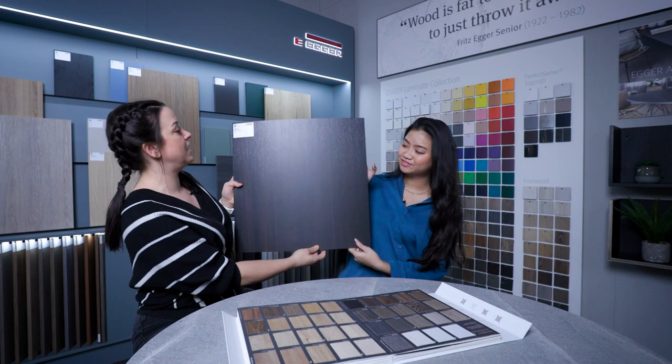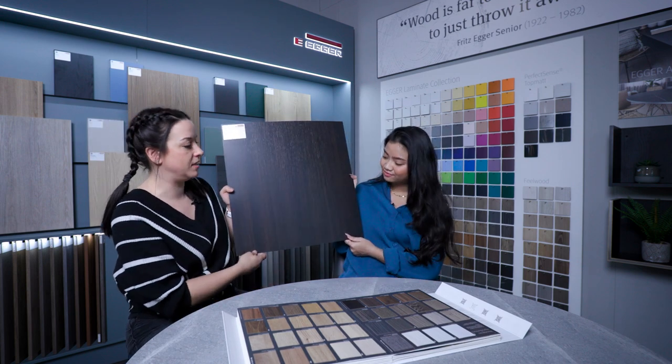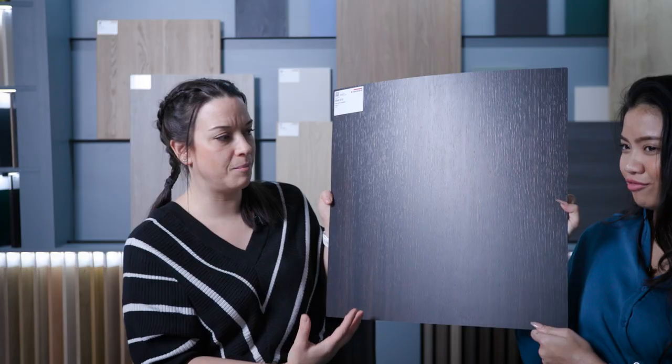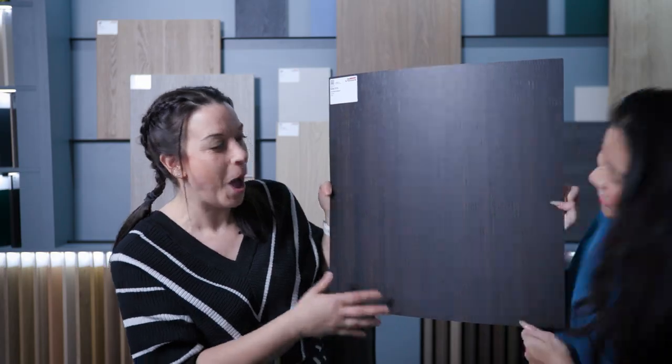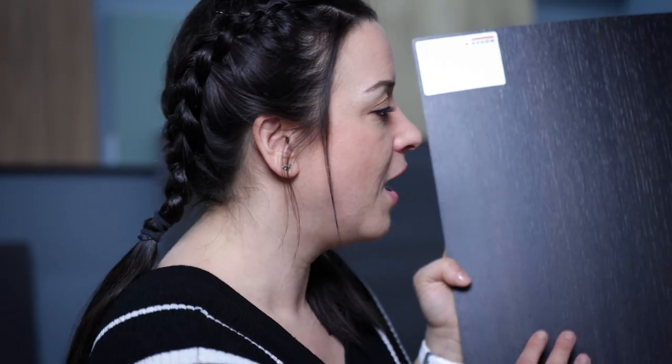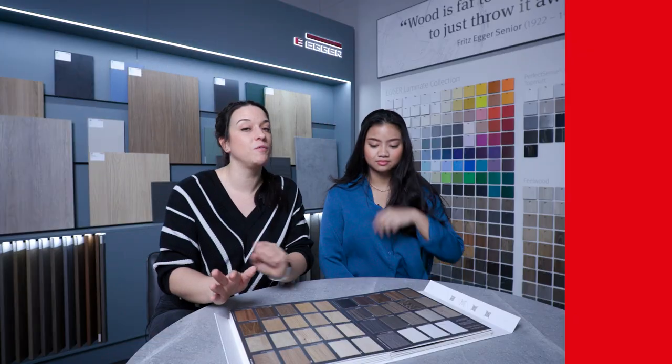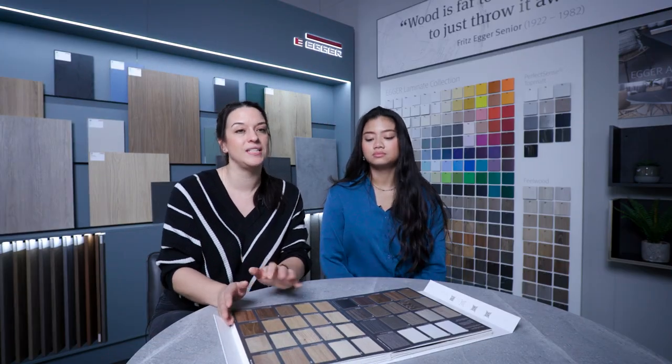This one is the dark brown eucalyptus, and this is very moody, I would say. Moody. Emotional. Emotional decor. Gothic vibes. We like this one. So now we move on to the other page, which has the lighter wood grains.